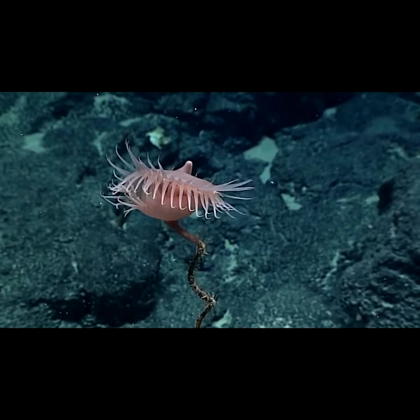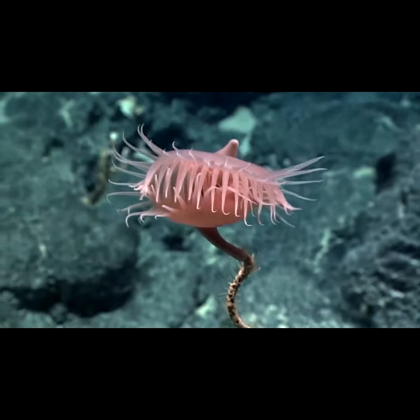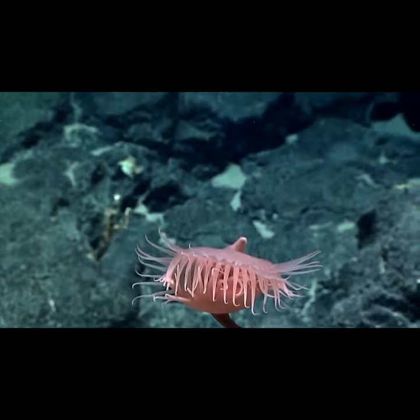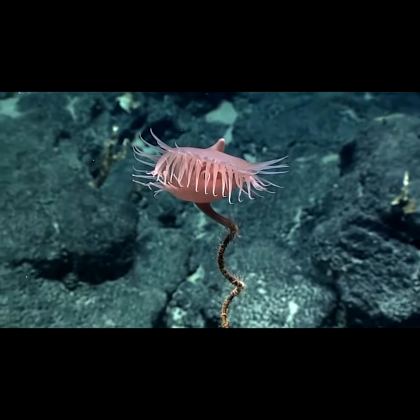What makes these things so interesting is just how they capture their prey. They close their tentacles just like flytraps when anything enters into its mouth, and it keeps them there as it consumes them. It might be a bit dark, but it's kind of fun to watch.